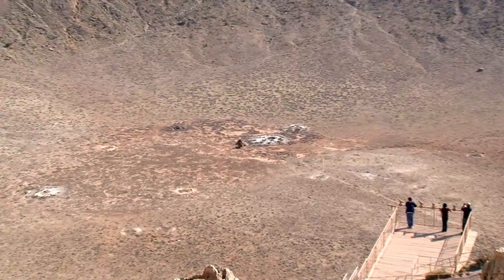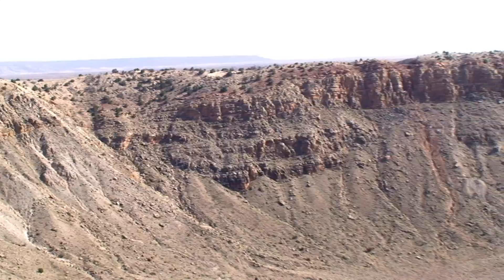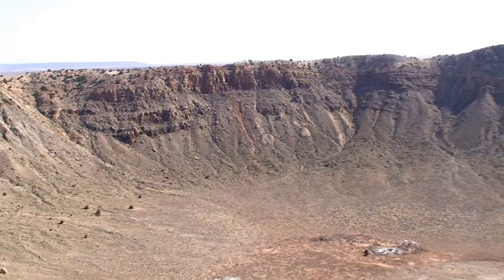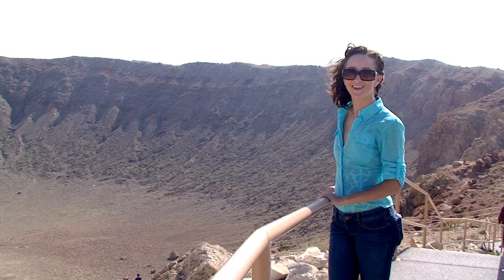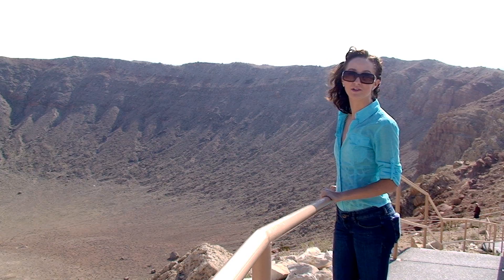Over the years, various people have tried drilling down into the bottom of the crater to see if they could find out more about what created the large hole. The crater was first discovered in 1871 and was initially thought to be an extinct volcano. It's now the first proven and best preserved meteor crater on Earth. Apollo astronauts were actually brought here to study the crater and to help better understand lunar craters.